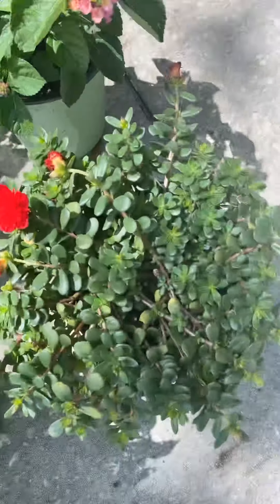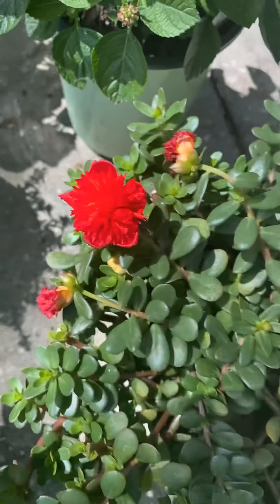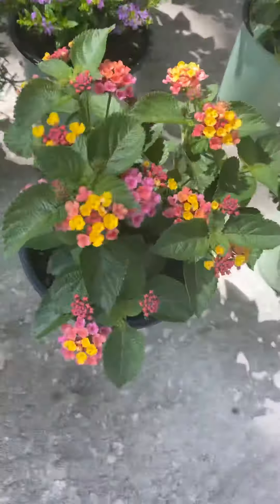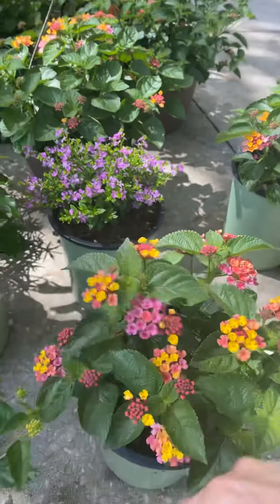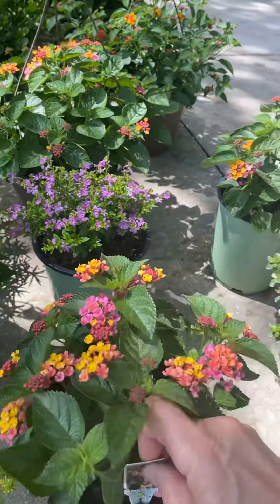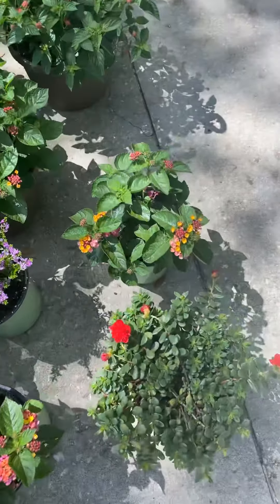Let's start down here on some one-gallons. We've got some purslane — the double Color Blast — love their blooms, they get that nice double bloom. There are several colors of the Color Blast, so check that out. We have a couple of different lantanas — you know a lot of them have that same color variation. This is an Anne Marie lantana.